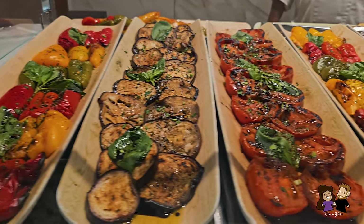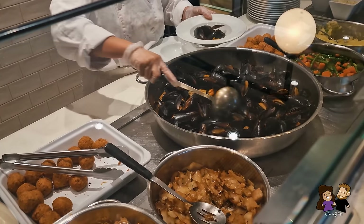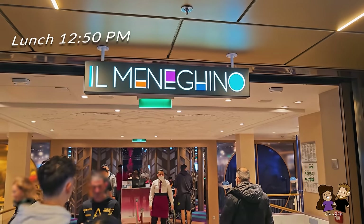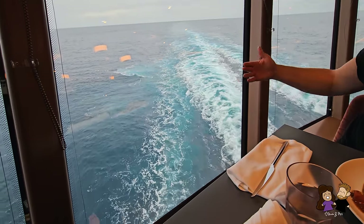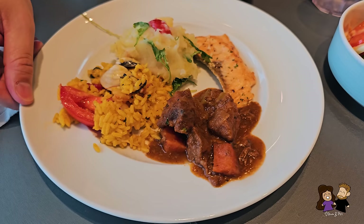Each day there were salad and vegetarian options, some meat or seafood options, and of course some type of pasta of the day. It's lunch time and we came to one of the special included restaurants called Il Minigino on the fifth deck at the back of the boat. We're right at the curved window at the very end, which is really cool — you can see the boat's wake from here.